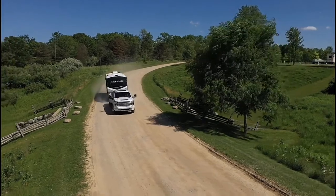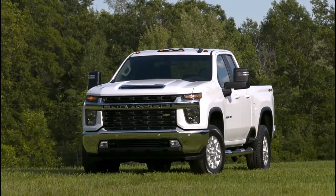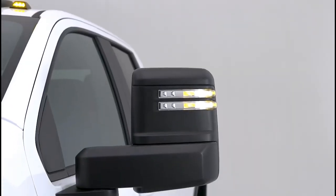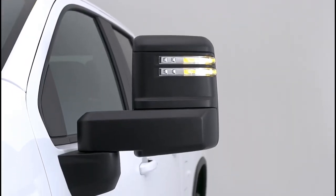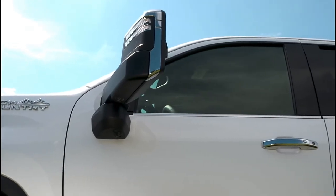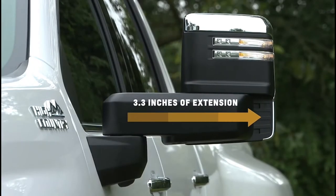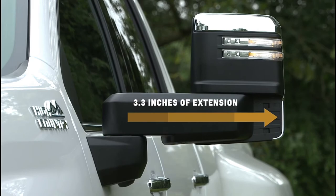At the side, all-new trailering mirrors are standard on every Silverado 2500 HD and 3500 HD. Mounted directly to each door versus the corner of the front windows allows better forward visibility than previous generation Silverado HD trucks. A lower beltline and taller side window glass add to the expansive view. Opt for the available power extending and folding mirrors and increase visibility down the side of the truck with an additional 3.3 inches of extension.